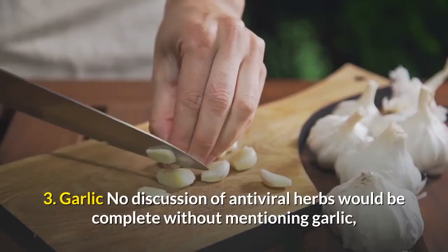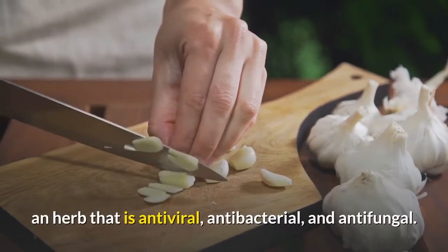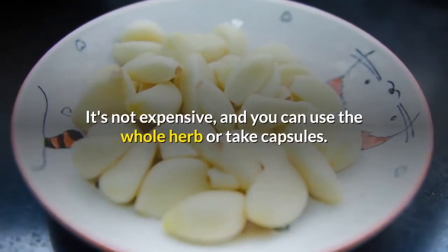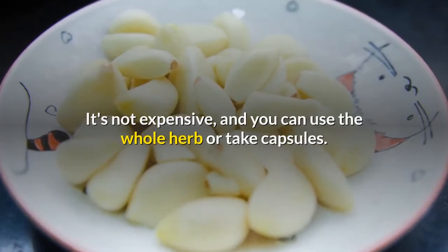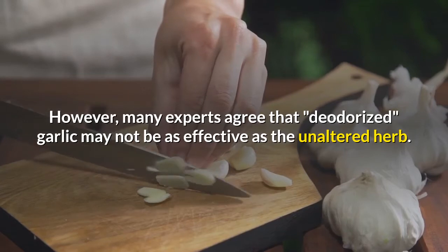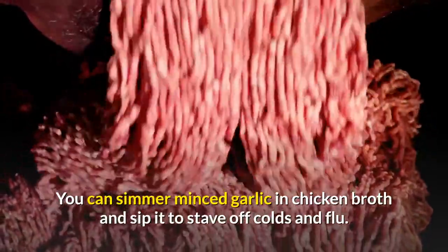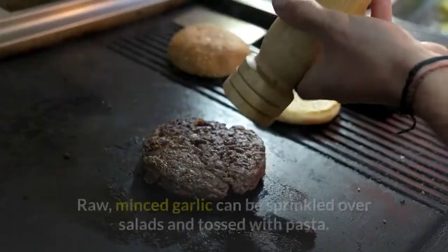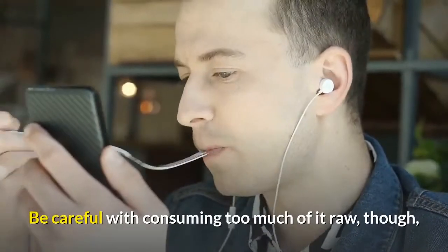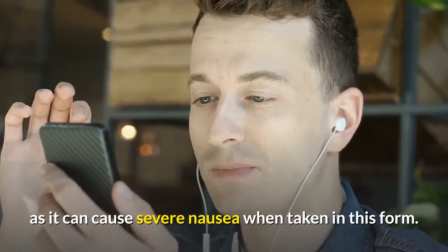3. Garlic. No discussion of antiviral herbs would be complete without mentioning garlic — an herb that is antiviral, antibacterial, and antifungal. It's not expensive, and you can use the whole herb or take capsules. However, many experts agree that deodorized garlic may not be as effective as the unaltered herb. You can simmer minced garlic in chicken broth and sip it to stave off colds and flu. Raw, minced garlic can be sprinkled over salads and tossed with pasta. Be careful with consuming too much of it raw, though, as it can cause severe nausea.